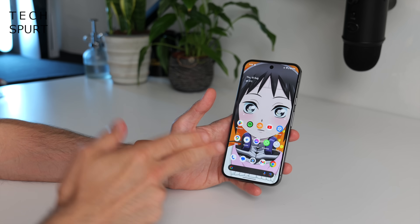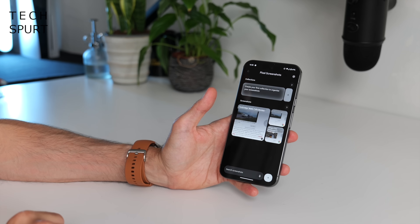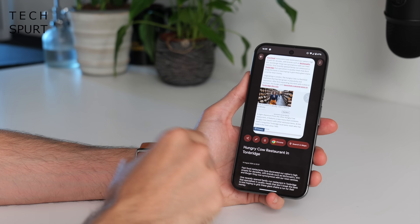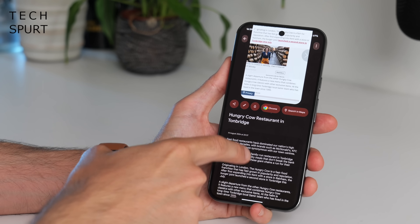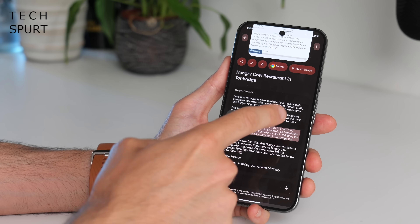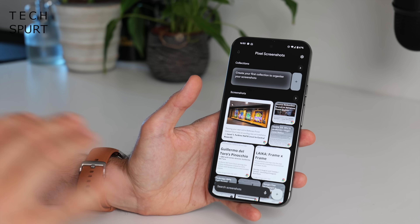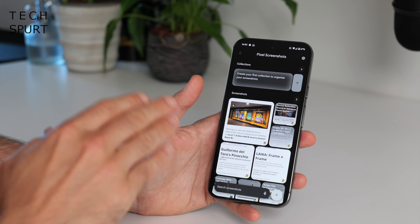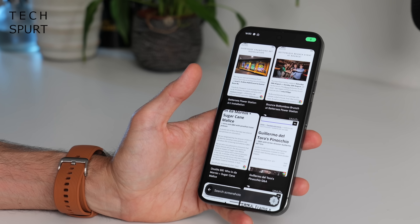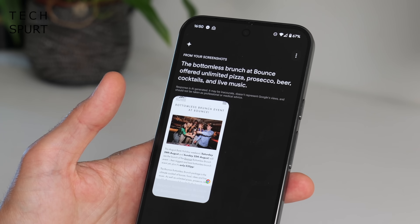Another app you'll definitely want to check out on your Pixel 9 is the Screenshots app. This gathers together all the screenshots you've taken, and you can extract text from them so it's super easy to copy and paste into other apps. You can also add a memo — including a voice memo — on any screenshot, and you can quickly search through all your screenshots by tapping the search bar.